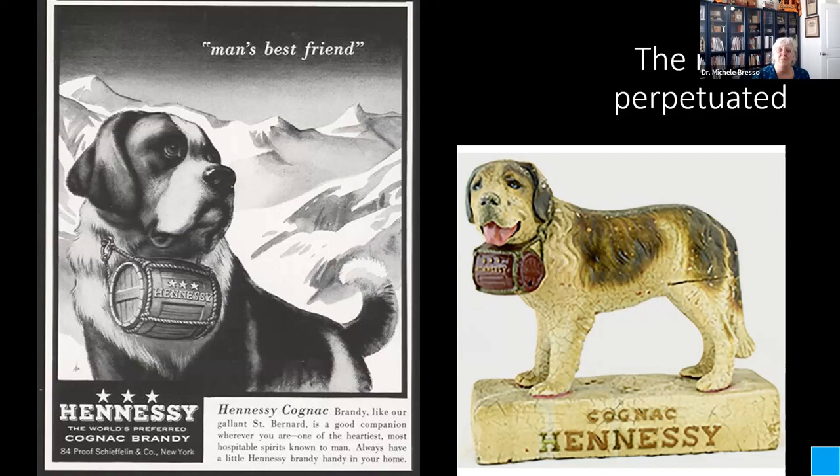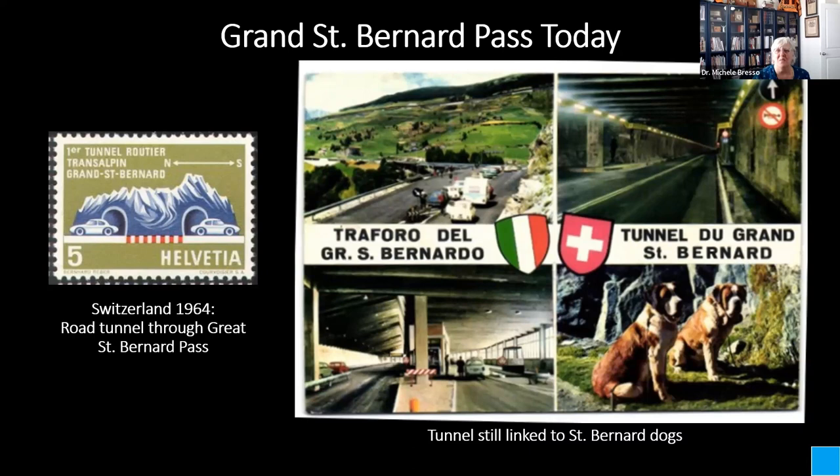What happened to the St. Bernard Pass? The Swiss built a tunnel between Switzerland and Italy so people didn't have to travel over the Alps. A stamp was issued by Switzerland in 1964 to commemorate the completion of that tunnel. This postcard shows different views of the tunnel — its location, what it looks like at the toll booth. You can now even take your Winnebago across the Alps through this tunnel. And of course, there's a St. Bernard in the bottom right corner of this postcard — yes, that one's got a cask around his neck. You're just never going to get away from it. But now you know: it was made up by a young British artist in 1820.